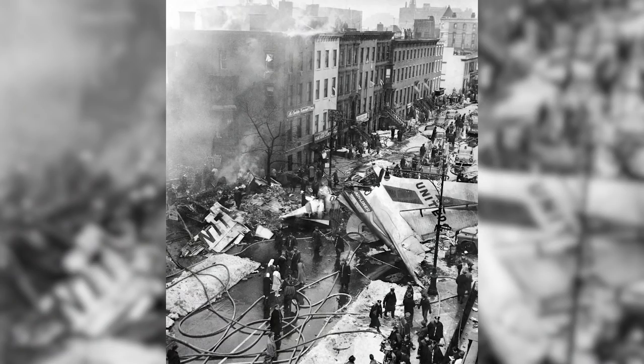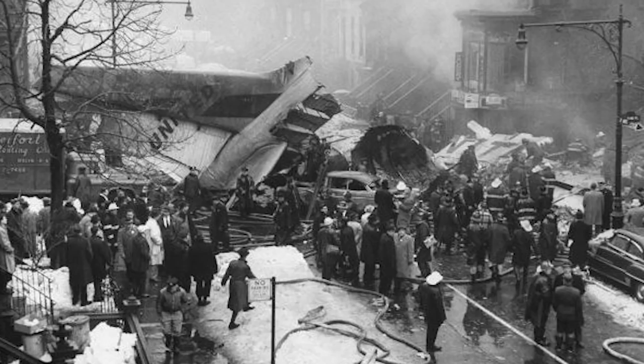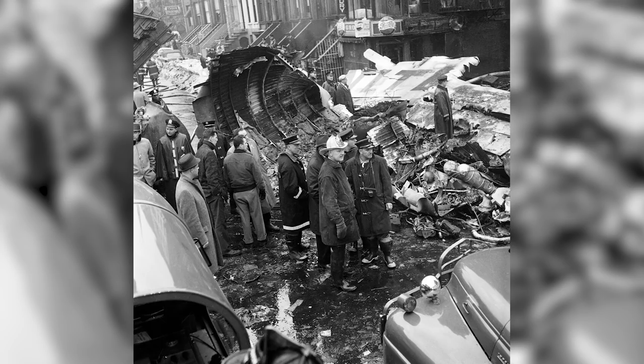They've had some real notable fires over their history. One that sticks out happened on December 16, 1960, when two planes collided over Brooklyn and landed in Park Slope. Forty-four bodies were recovered, and Rescue Two operated continuously for 72 hours — incredible.